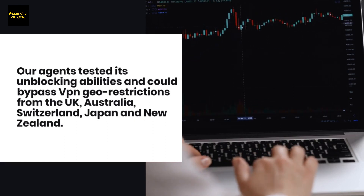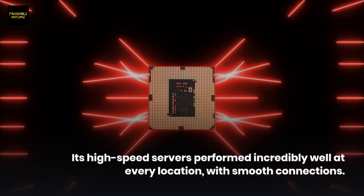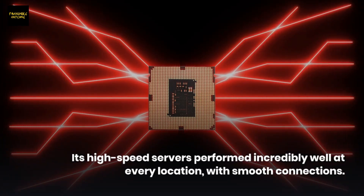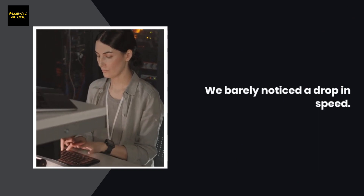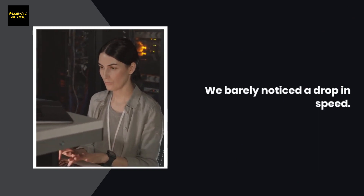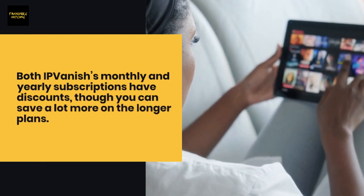Its high-speed servers performed incredibly well at every location with smooth connections — we barely noticed a drop in speed. Both IPVanish's monthly and yearly subscriptions have discounts, though you can save a lot more on the longer plans.